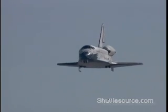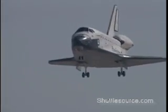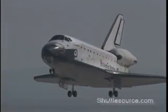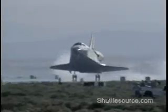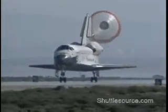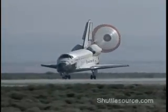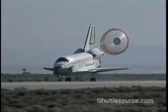5,000 feet. 1,000 feet. Endeavour's landing gear deployed. Main gear touchdown. Nose gear touchdown. Endeavour rolling out in California, home after completing 4.9 million miles on a mission that launched a new era in space robotics.